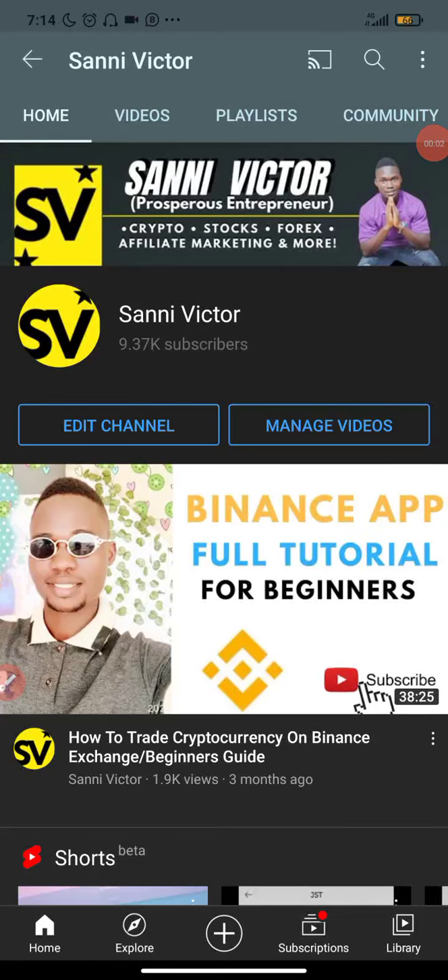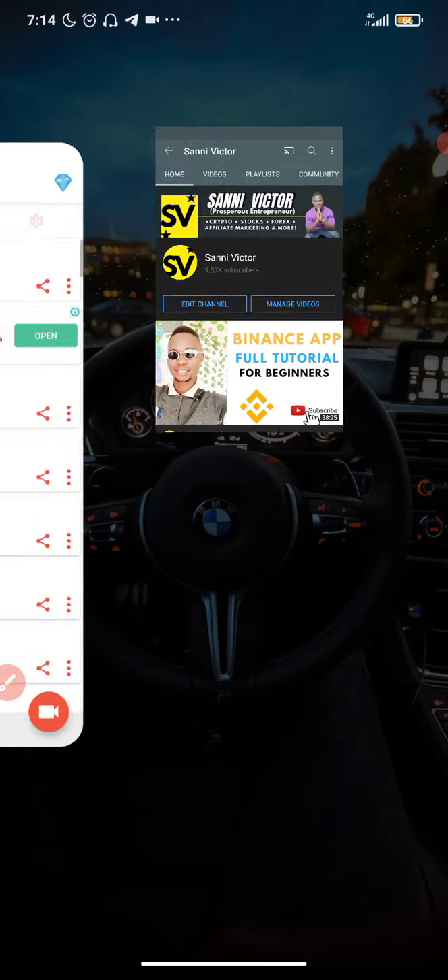What's up guys, Sony Victor here — welcome back to my YouTube channel. In today's video I'll be showing you guys a coin to buy now. Before I pursue with this video, I'd like you to tap the subscribe button and also tap the bell button to get notifications anytime I upload new videos. Now let's dive in and go straight to business.